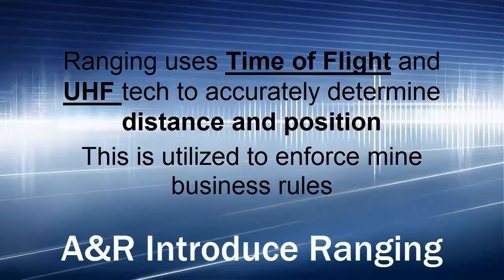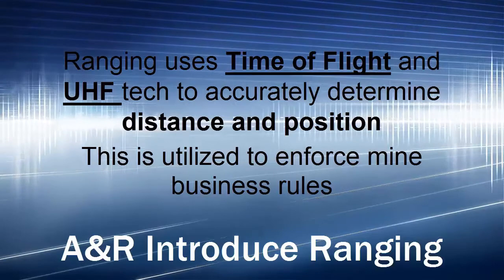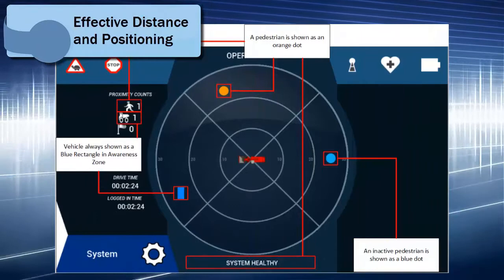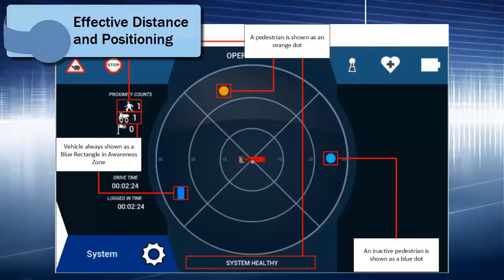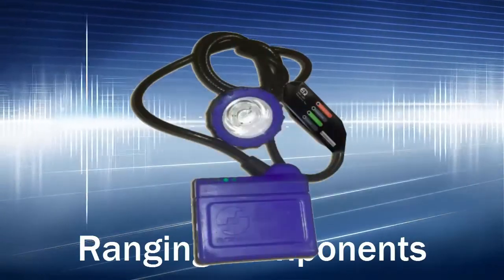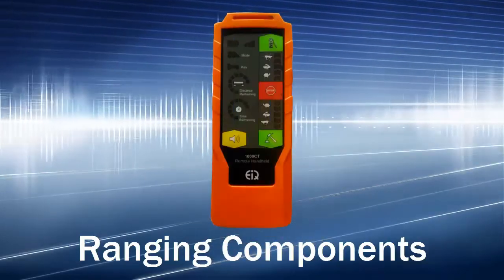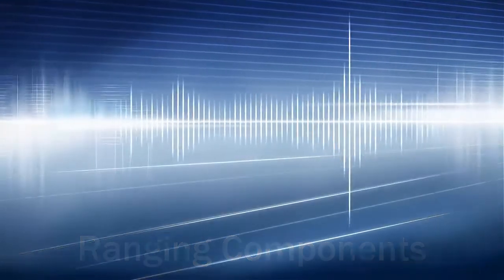ANR introduced ranging. Using time-of-flight and UHF technology, we can accurately determine the distance and position of a vehicle or a pedestrian tag. The extra components that must be installed on the locomotive are a four-ranging antenna, a pedestrian tag that is usually installed in the cap lamp, and a handset that utilizes time-of-flight technology.